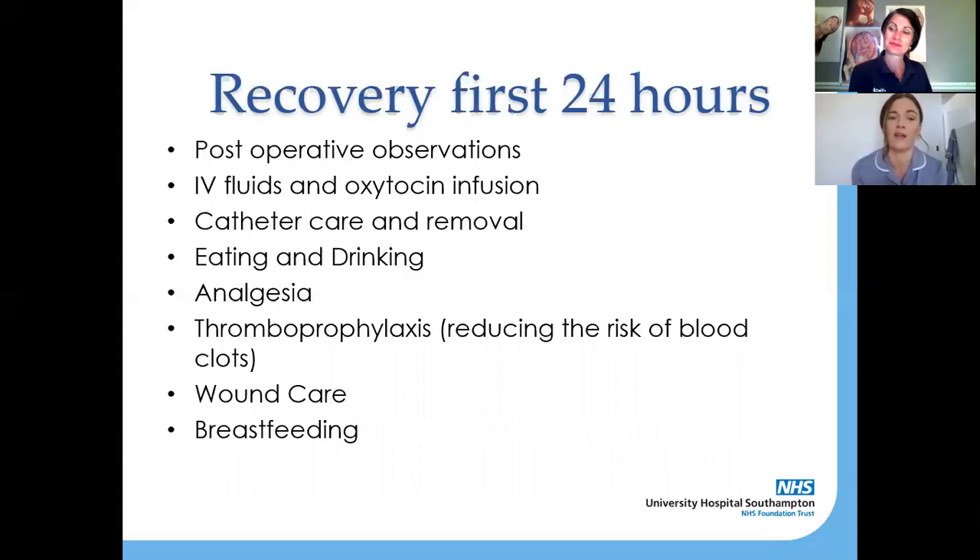At 12 hours, the midwife or maternity support worker on the postnatal ward will come around, remove the catheter, and speak you through the trial without catheter process — basically testing that your bladder is working normally after the caesarean section. We'll also be testing eating and drinking. Because you've had major abdominal surgery your tummy's been handled and isn't used to it, so we need to make sure your stomach and bowels will tolerate eating and drinking. We start with little sips of water and if you tolerate that we'll move on to the infamous tea and toast — and we'll make sure the birth partner gets a hot drink too.